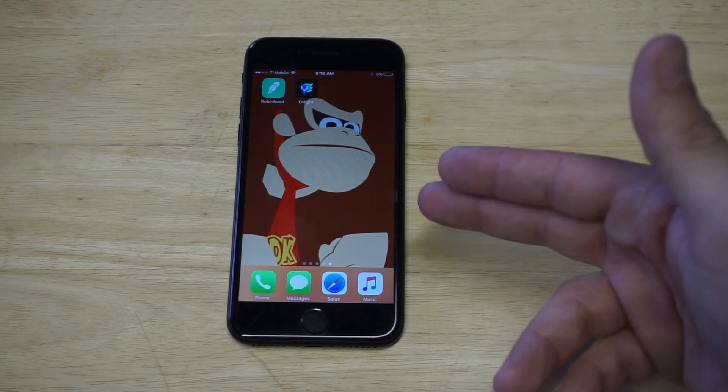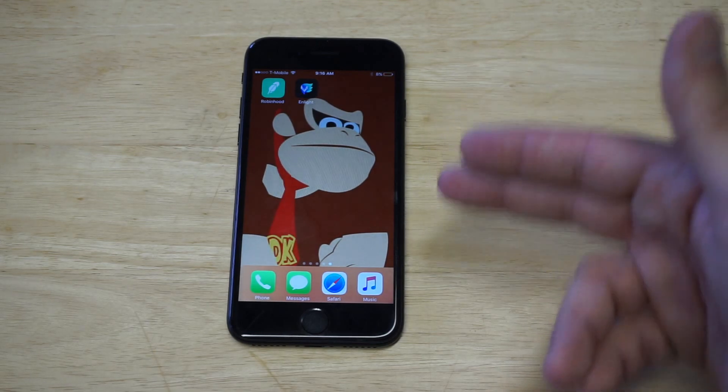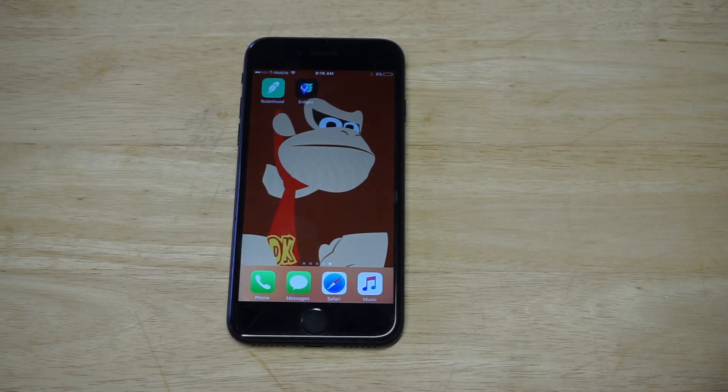I also want to mention I'm using a really cool Donkey Kong wallpaper. If you're looking for a really slick wallpaper for your iPhone, head over to Pinterest — they've got tons of stuff.